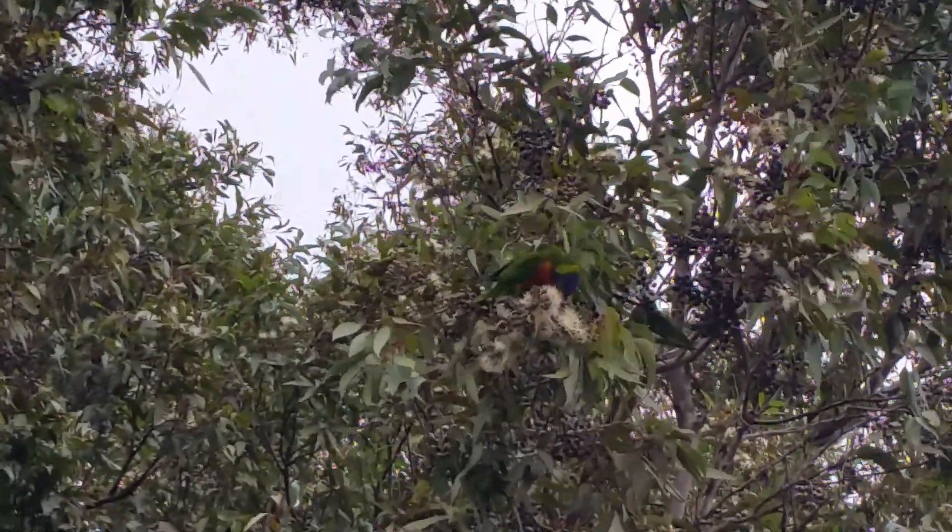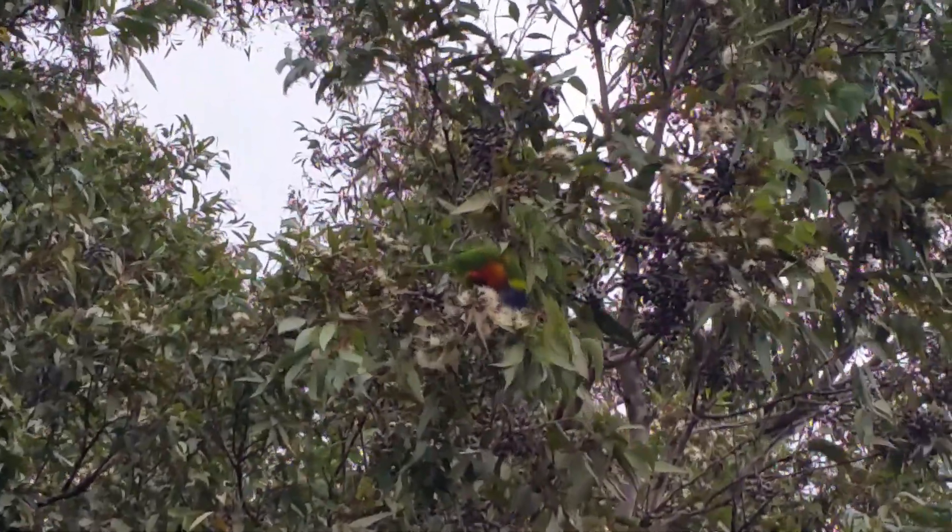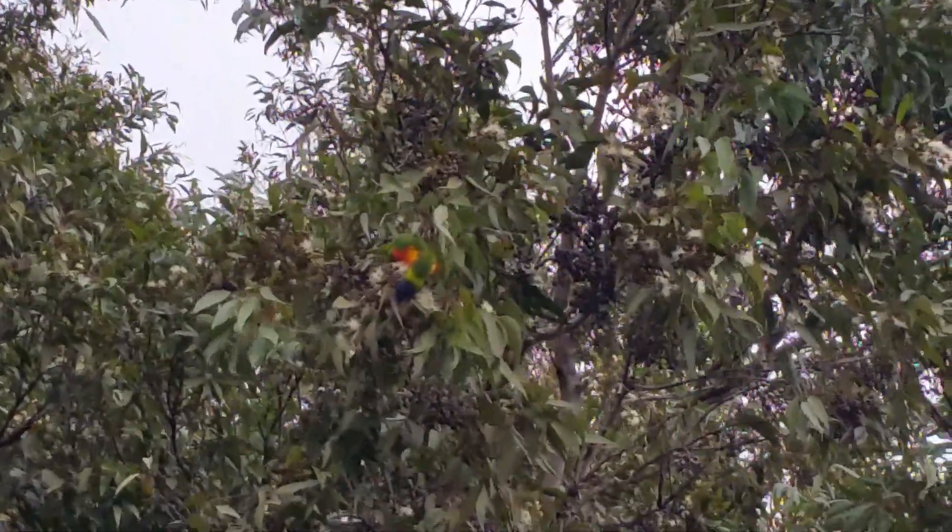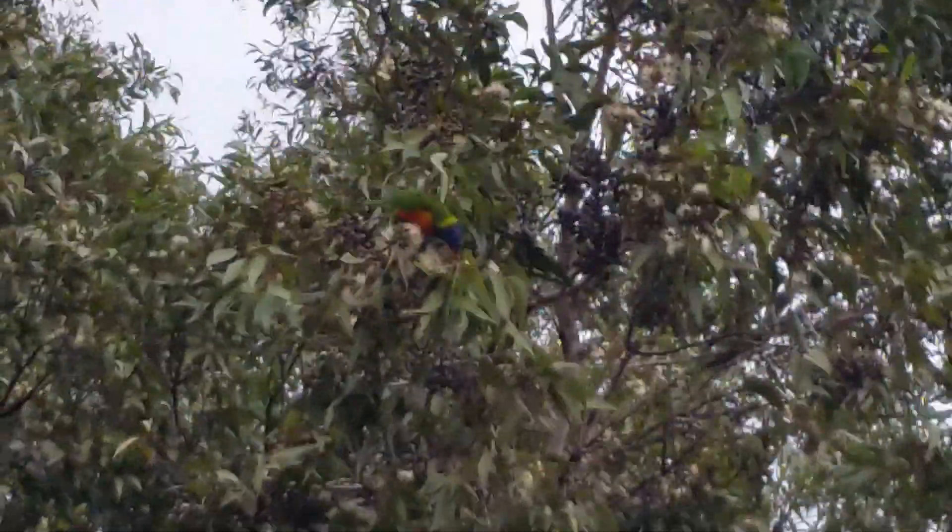If you're prepared to wait and wait for the moment, you will get to see a good glimpse of one of the most beautiful birds in Australia.